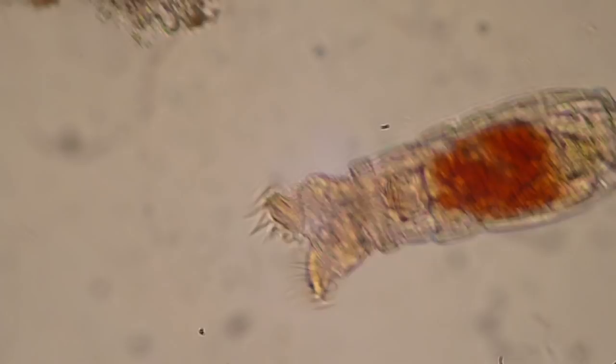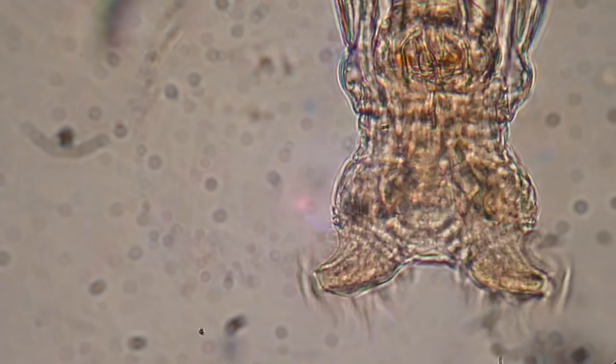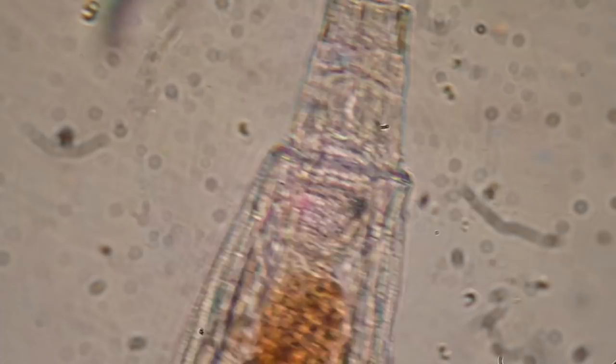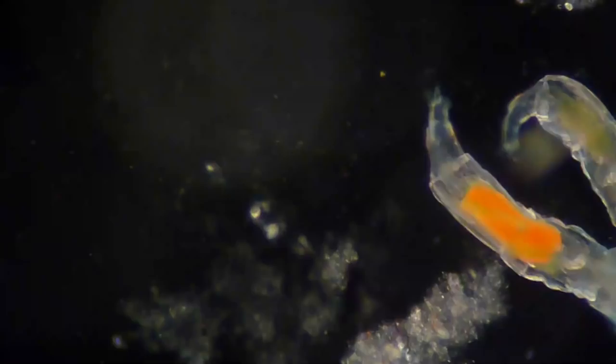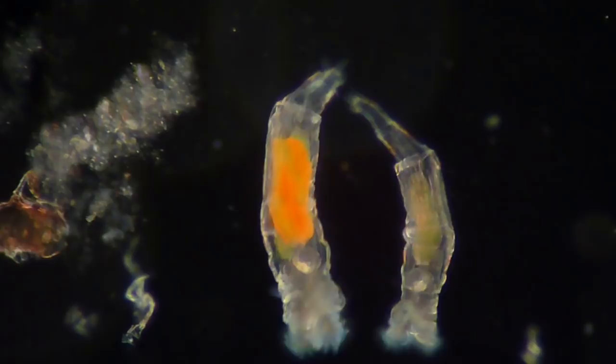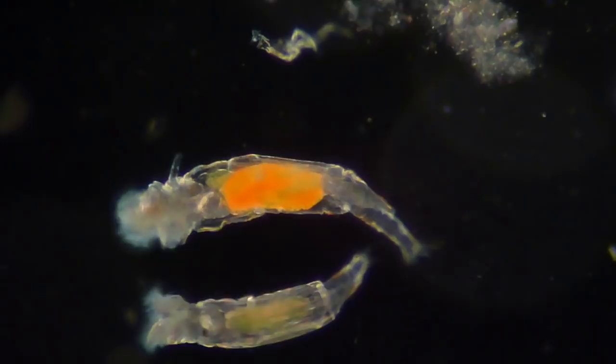A rotifer has three body parts: a head, a trunk, and a foot. With the foot, it's able to attach itself to a surface, and then you can see that it's able to move around. One of the interesting things is the way that they reproduce — they have males and females and they're so-called sexually dimorphic. What this means is that the male is generally much smaller than the female, and the female carries eggs. Some of these eggs are laid, or sometimes the egg is kept inside the female's body until the offspring hatch.